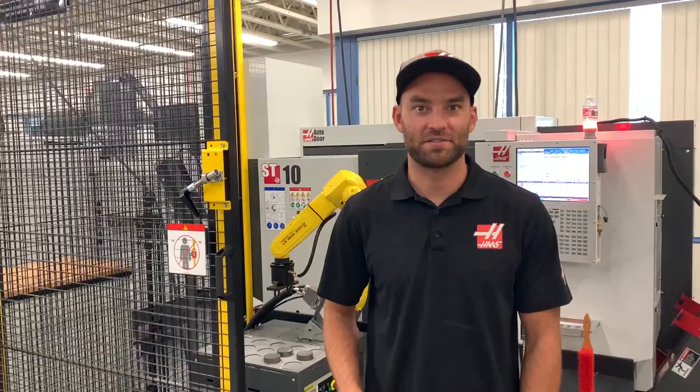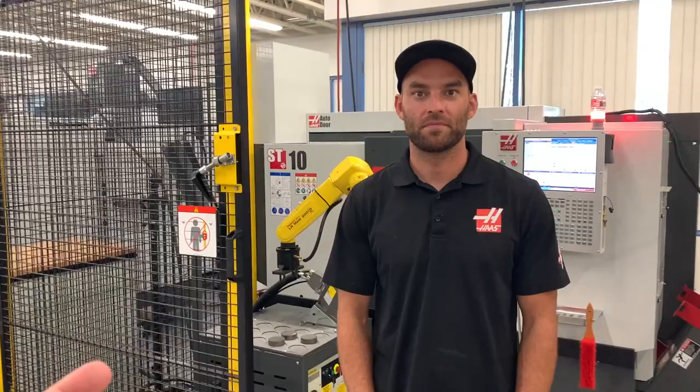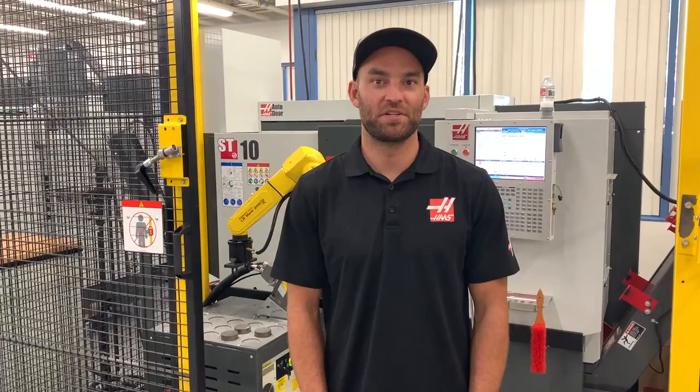So for a shop that's thinking of pulling somebody from another department to get on a robot — we do it all ourselves, all factory standard — they could actually onboard somebody with our help and their own curiosity, like Cory was, and really run one of these. Definitely, and especially now we have videos out that will help with that too. Those didn't exist when I was doing it, so yeah, easily.